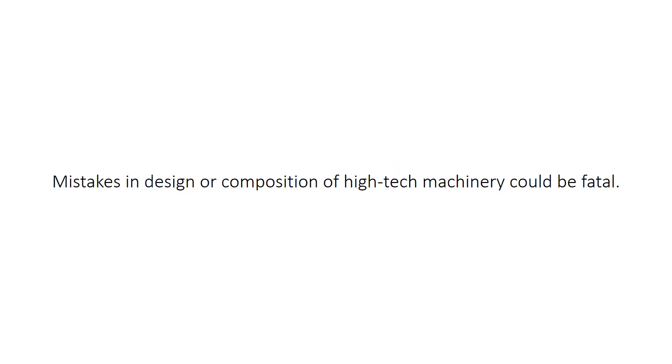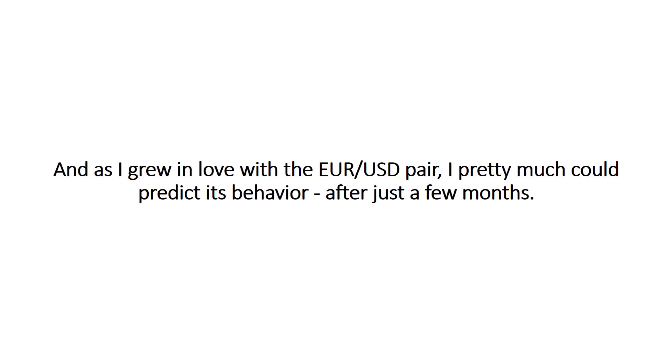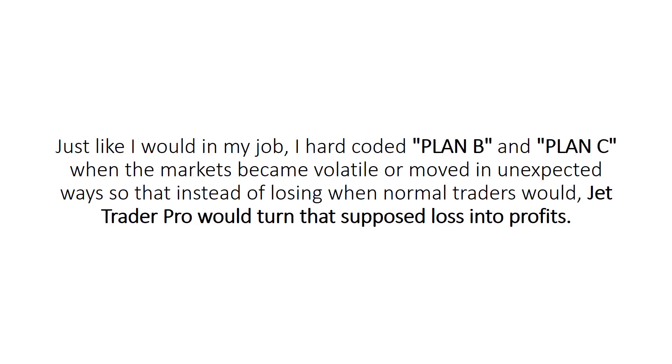Mistakes in design or composition of high-tech machinery could be fatal. One critical component overlooked could result in damage or destruction. And as I grew in love with the EURUSD pair, I pretty much could predict its behavior after just a few months. I was doing well trading it manually, but as time became more scarce, juggling both job and family, I learned to code and was able to have my software do what I did manually. Just like I would in my job, I hard-coded Plan B and Plan C when the markets became volatile or moved in unexpected ways, so that instead of losing when normal traders would, JetTraderPro would turn that supposed loss into actual profits.